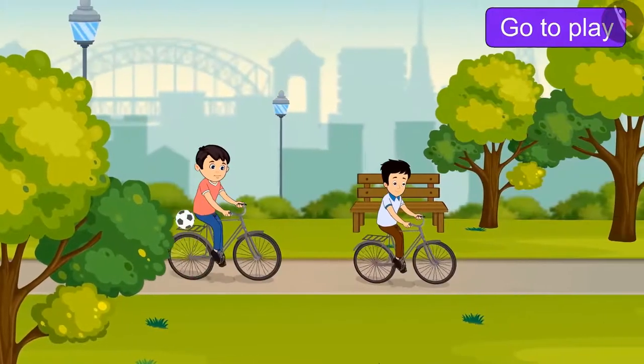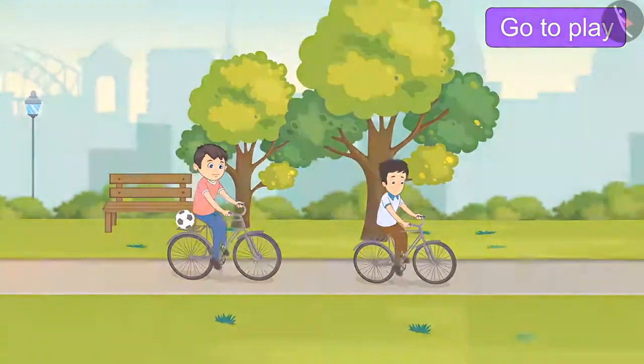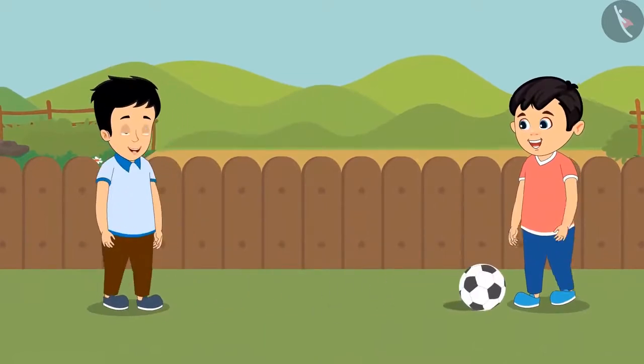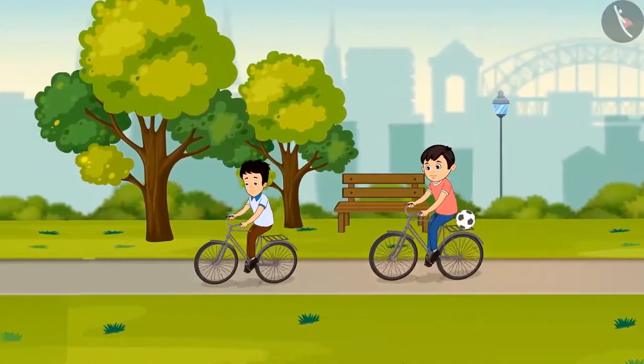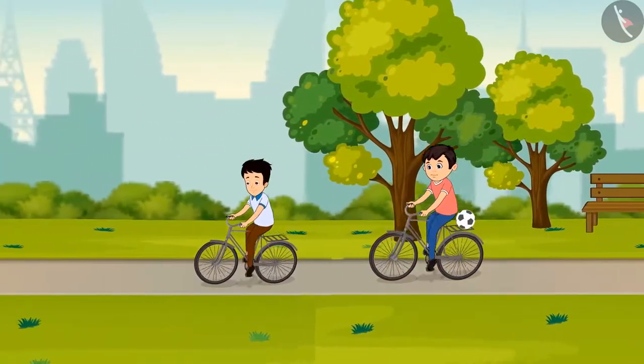And then he goes out to play with Sonu. Chotu and Sonu played with a ball first, and then they kept cycling for a long time. Chotu comes back home after cycling.